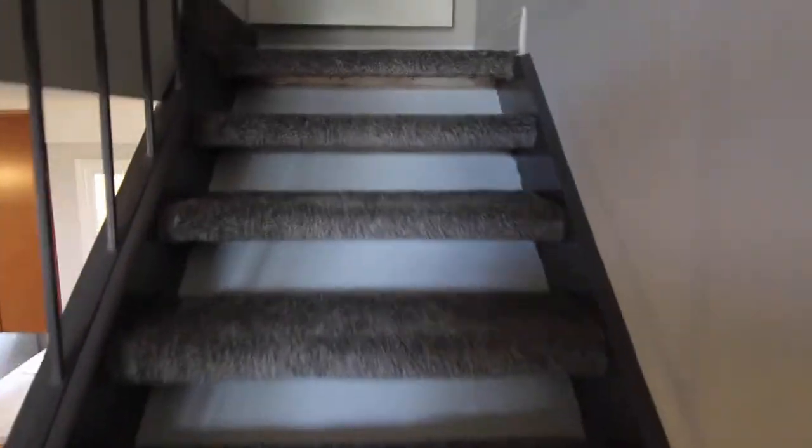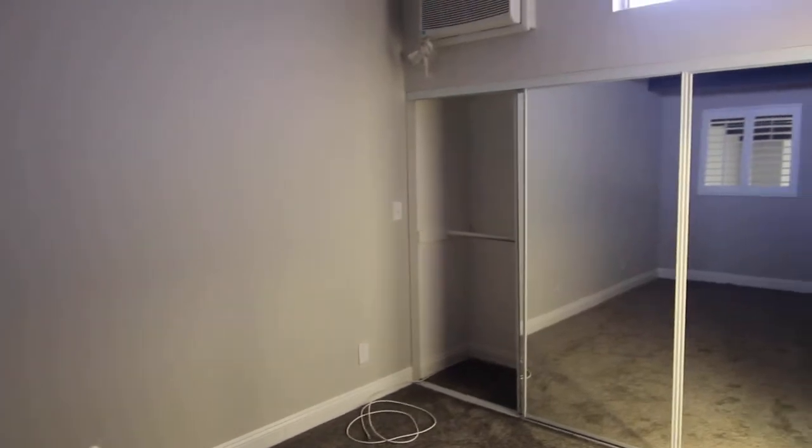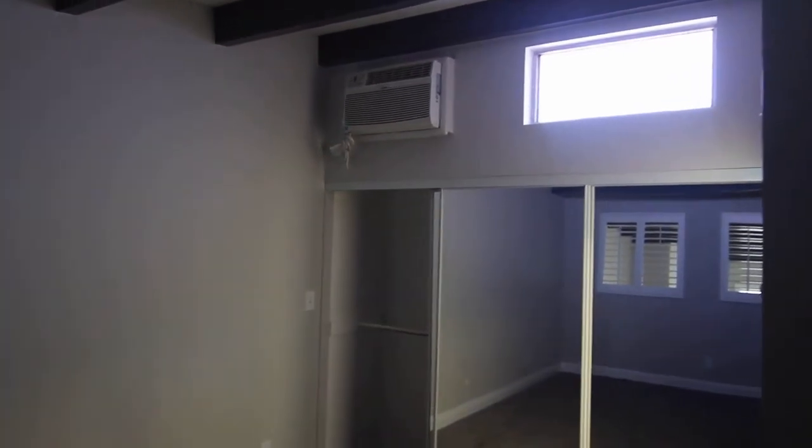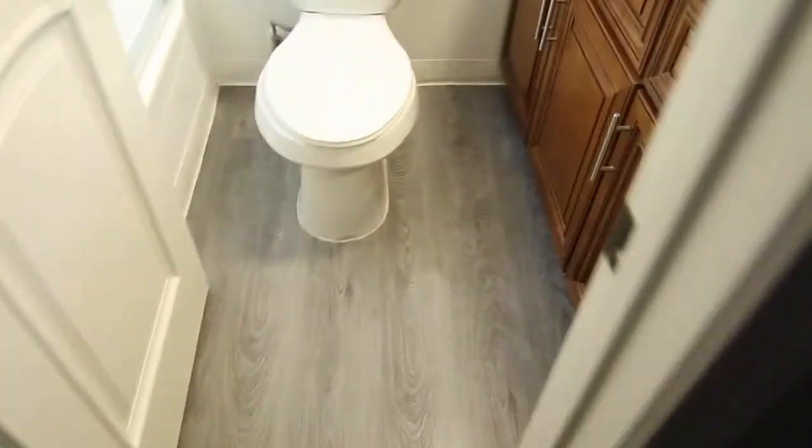And then up the stairs we have the bedroom. You can actually see into the bedroom up through the windows. There is carpet here, and windows that look down on the living room. We also have some mirrored closet doors, another window, a stained glass window, and air conditioning.